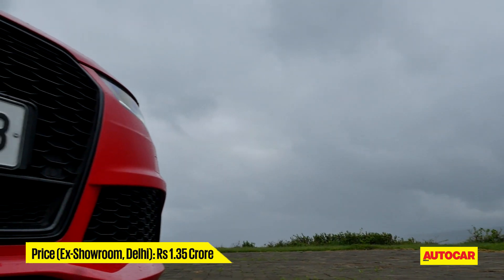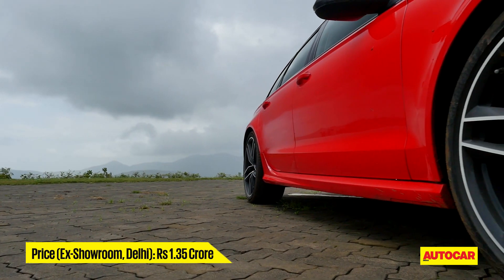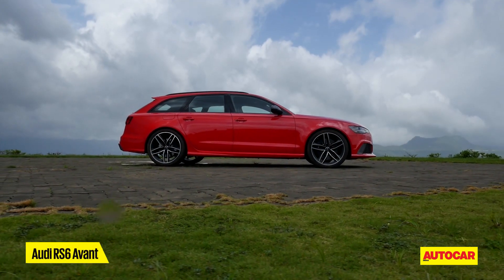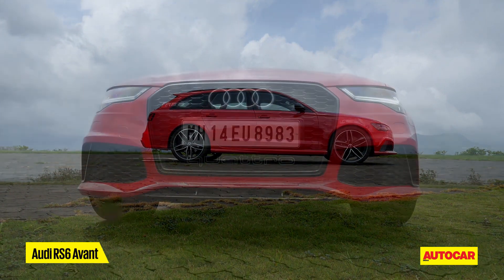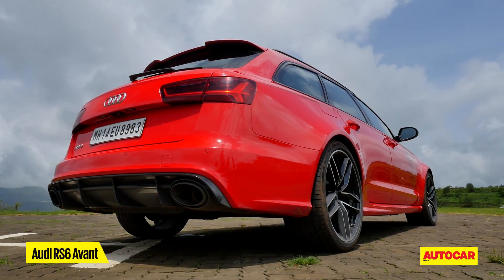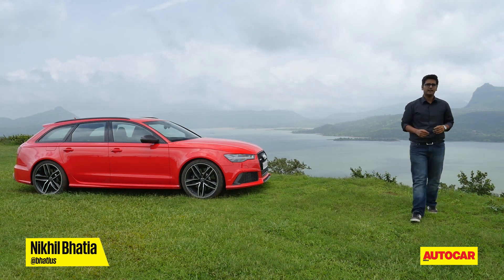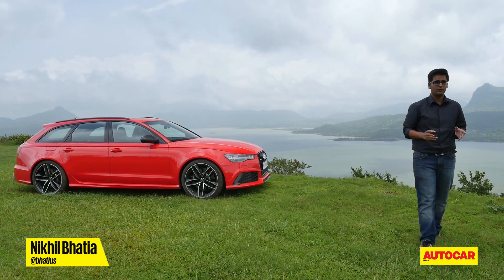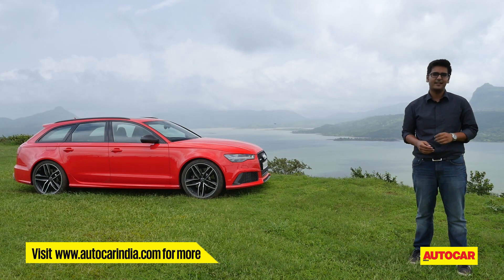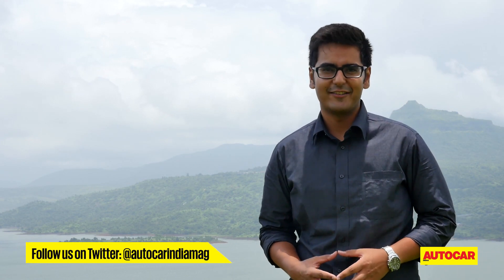The 1.35 crore RS6 is primarily a supercar that just happens to be an estate, and if you look at it in that light, the RS6 thoroughly impresses. So do its closest rivals, the M5 and E63, both of which are sold in India in more conventional sedan form. Audi simply doesn't make the RS6 as a sedan, which explains the somewhat curious addition of the RS6 Avant to the India lineup. Those willing to break the norm are guaranteed a car that's blisteringly fast and very different from everything else on our roads. Rest assured, your dog — or perhaps even your furniture — won't travel any faster.